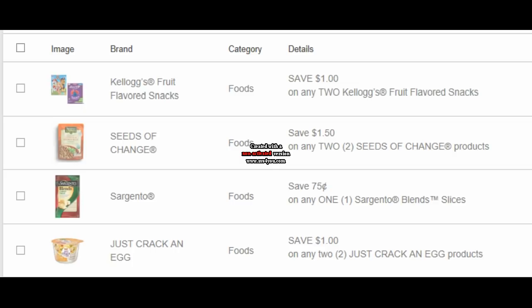I would really appreciate it if you would print these coupons using the links I have provided in the description box below. These are the same exact coupons that you'll get from coupons.com directly, and it really helps me out when you do so. If you enjoy these videos and want them to continue, please do that. Now let's dive right into these new coupons and deals.